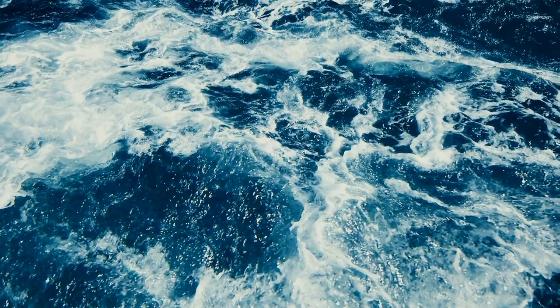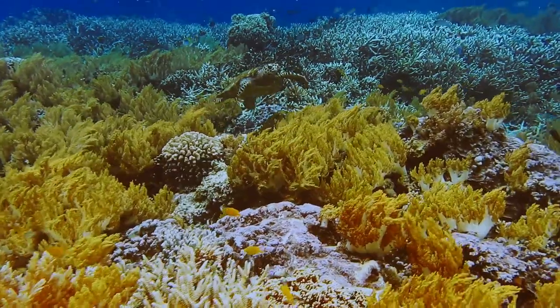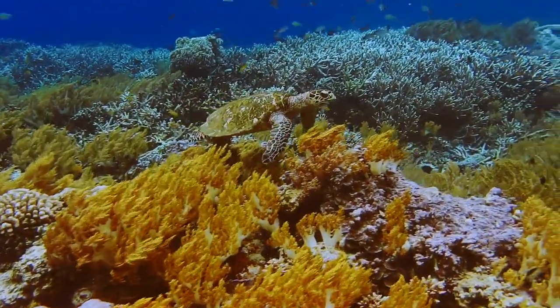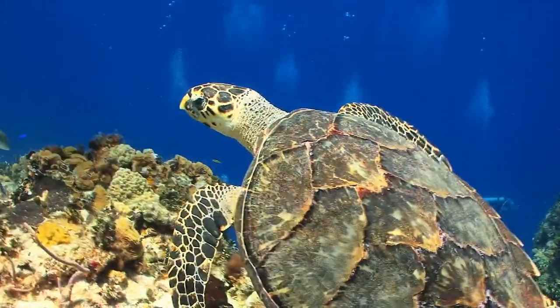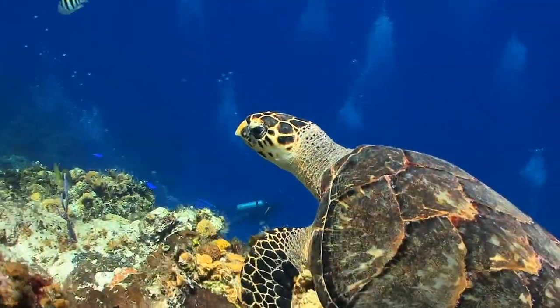Have you guessed our mystery animal yet? Here's one more clue. These ocean-dwelling reptiles have a hard shell, and they're incredible swimmers. That's right — we're talking about sea turtles. Let's dive in and learn more about these incredible and important creatures.